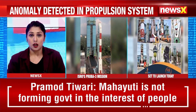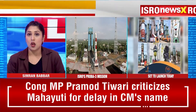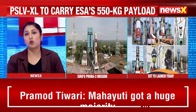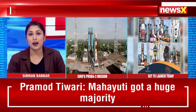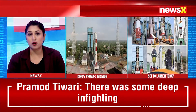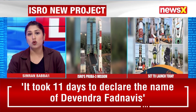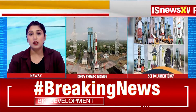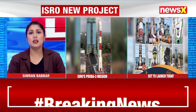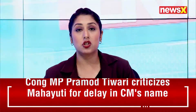This first-of-its-kind formation flying mission will study the sun's corona using two satellites working in tandem — the Occulter and the Coronagraph — creating artificial solar eclipses in space to provide unprecedented observations of solar dynamics. The mission highlights a significant collaboration between ISRO and ESA, launched using the PSLV-XL rocket, further solidifying India's reputation as a reliable space partner.